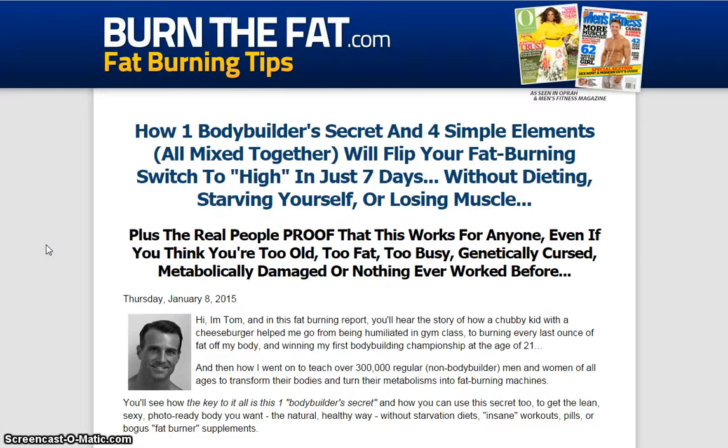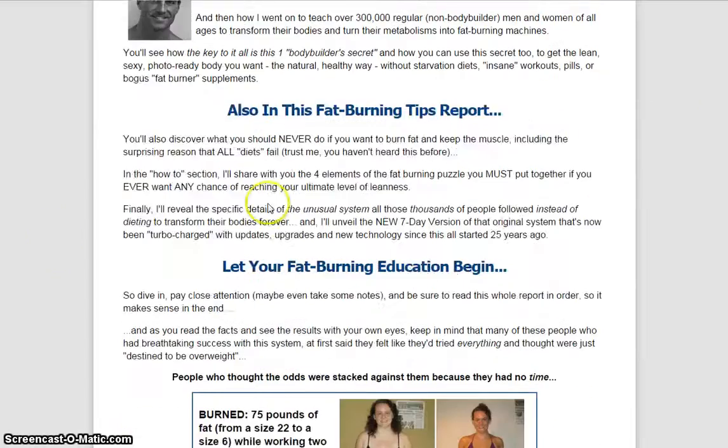So fat burning tips. How one bodybuilder secret and four simple elements all mixed together will flip your fat burning switch to high in just seven days without dieting, starving yourself, or losing muscle. Plus the real people proof that this works for anyone, even if you think you're too old, too fat, too busy, genetically cursed, metabolically damaged, or nothing ever worked before.